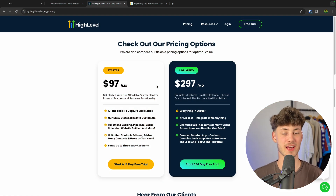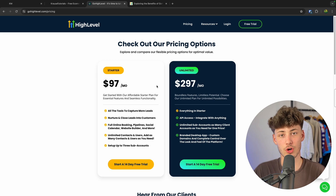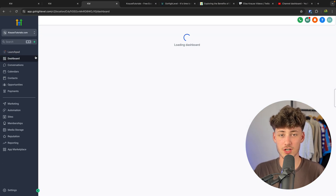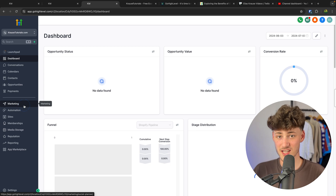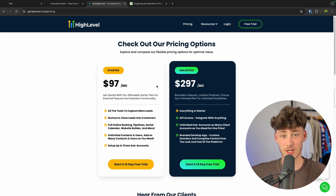So let's first of all get started with the pricing of High Level. High Level does have two different plans to get started, and to understand the pricing it is really important to understand how High Level works. On High Level you are basically going to get an account where you can then access all of their features like a CRM, Website Builder, Funnel Builder, a course creator and much more.